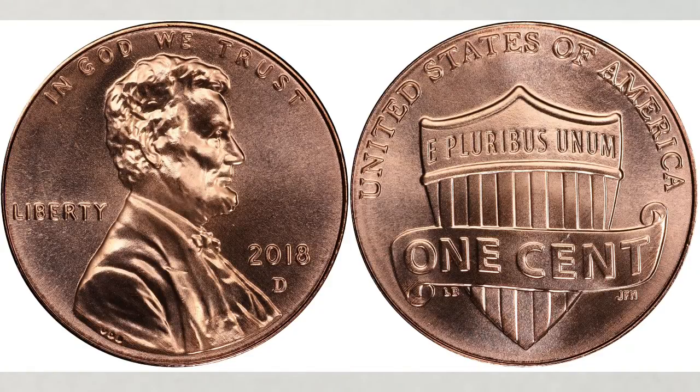Do you think the 2018 D penny is worth good money? A regular business strike penny struck at the Denver Mint — is it worth looking for? And if the answer is yes, why?